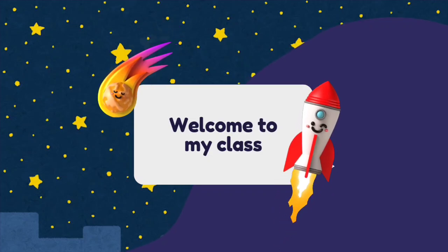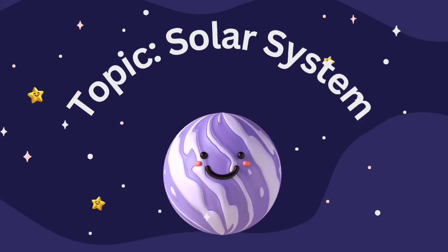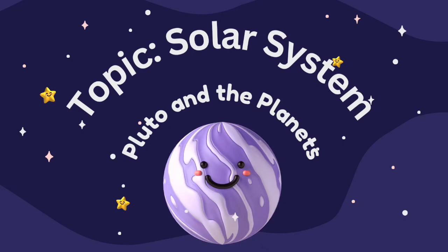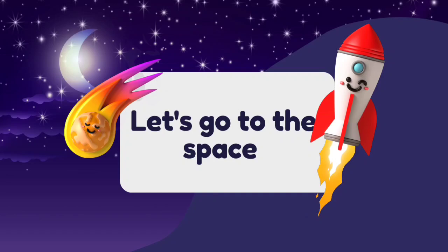Hello, my lovely family of learners. You all are welcome to my today's class. The topic for today is the solar system. We will learn about Pluto and the planets. So let's go to the space.